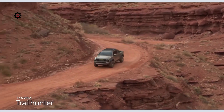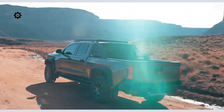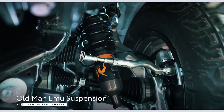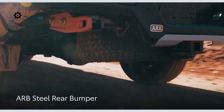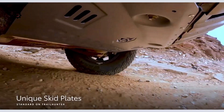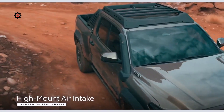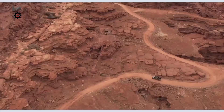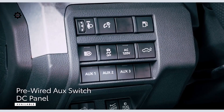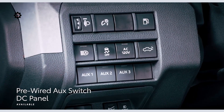Trailhunter is ready right out of the box for overlanding — a type of off-roading where the journey is the focal point. Along with similar features found on TRD Pro, Tacoma Trailhunter includes an Old Man Emu suspension, a heavy-duty ARB steel rear bumper with recovery points, tons of underbody protection, a high-clearance trail exhaust, rock rails, a high-mount air intake, and an ARB sports bar. An available pre-wired AUC switch DC panel connected right to the fuse box makes it easy to install accessories.